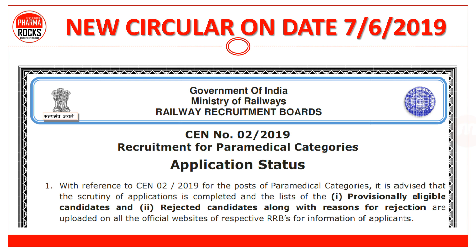यह है new circular dated 7-6-2019, जिसके अंदर लिखा है to check about the application status — provisionally eligible candidates and rejected candidates. Along with the reason for rejection — कि आपकी application क्यों reject हुई है — वो भी वहाँ पे mention किया हुआ है.